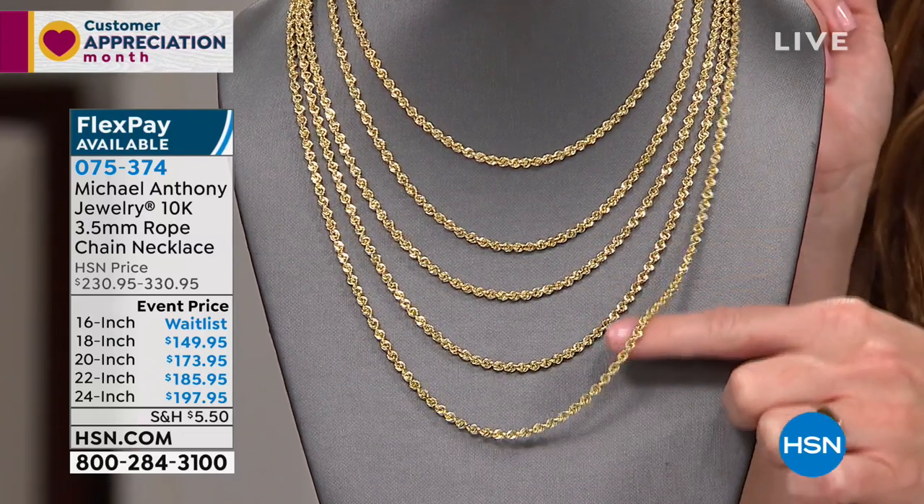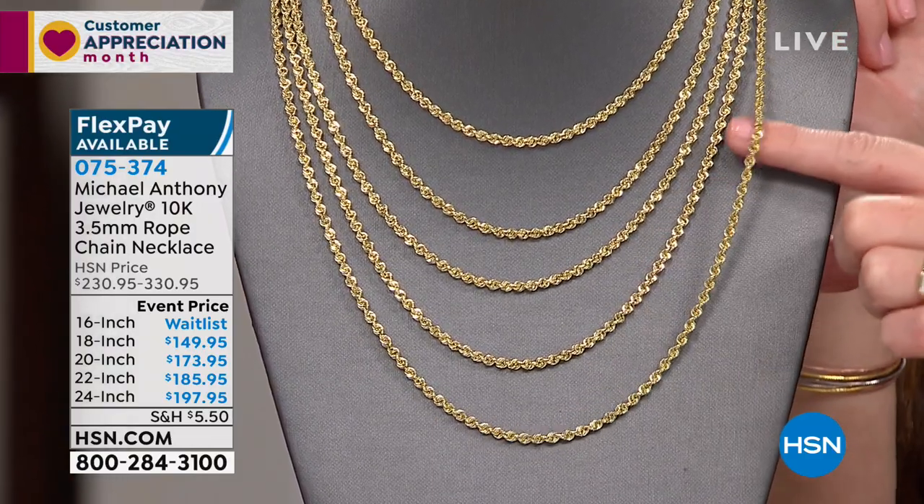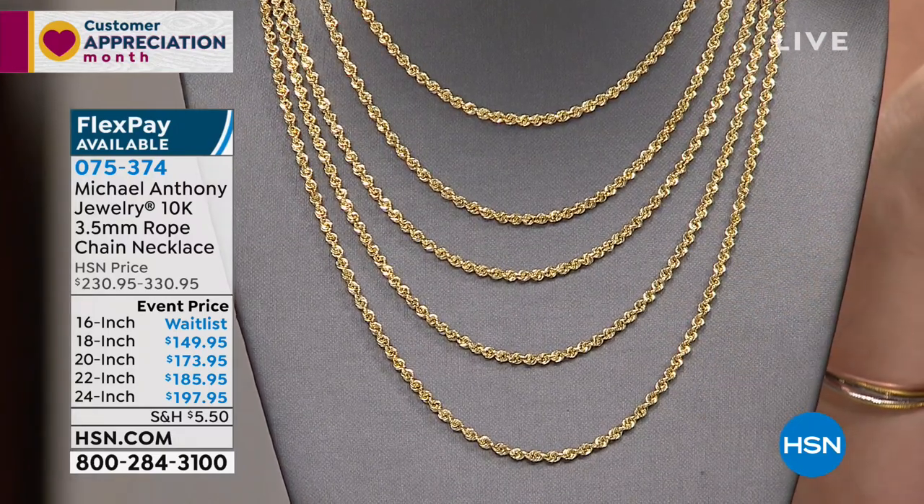We are out of the 16-inch — it says wait list. We don't have a lot of them, so if you think this could be for you, write down that number.